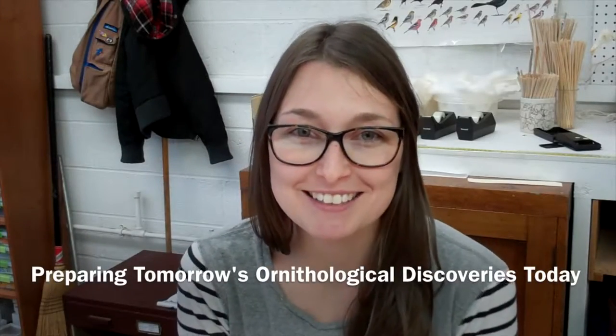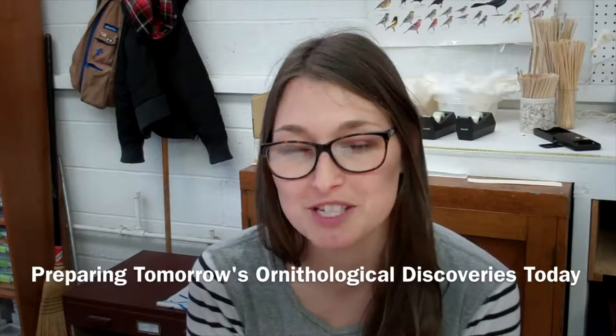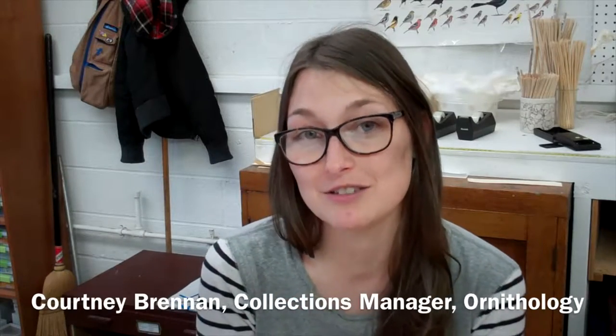My name is Courtney Brennan and I'm the collections manager for the ornithology department here at the Cleveland Museum of Natural History. I've been working here for about three years and I started volunteering here in 2010.